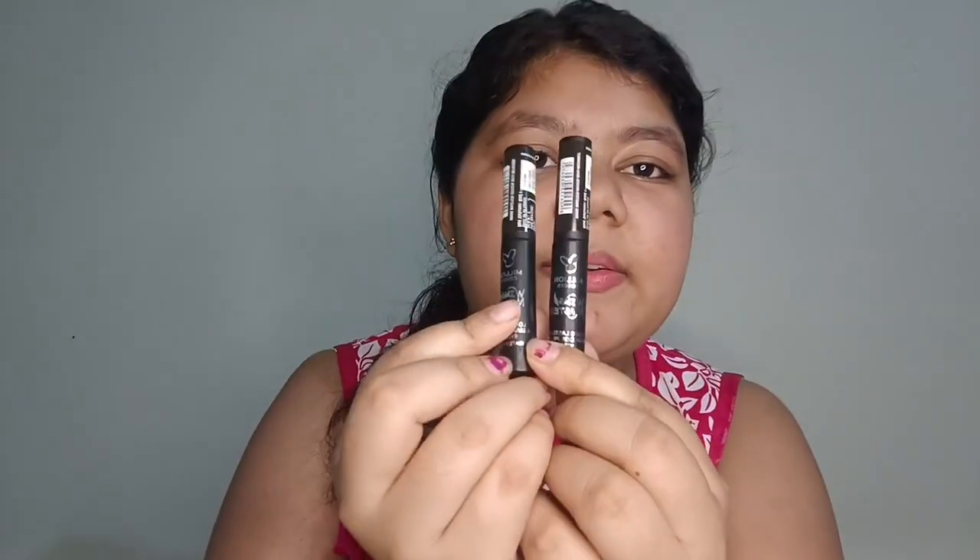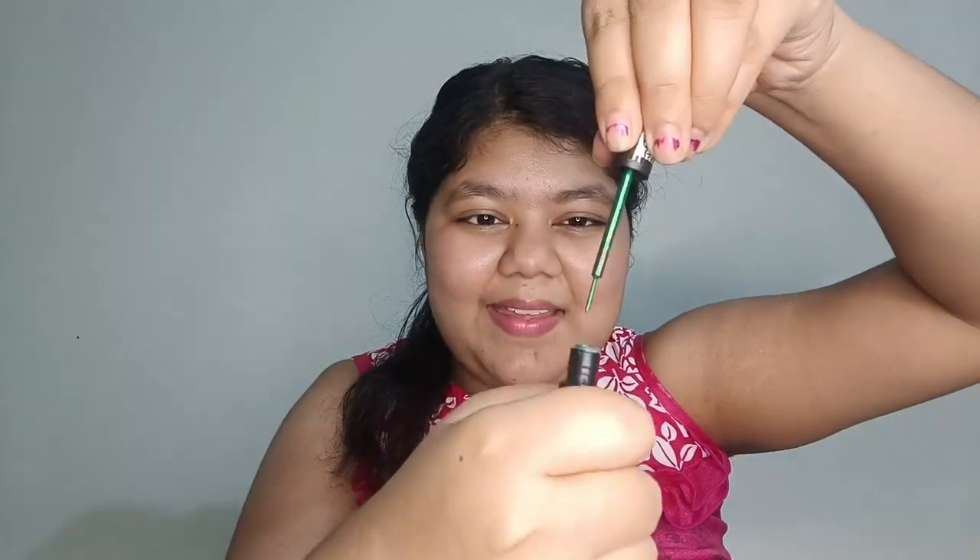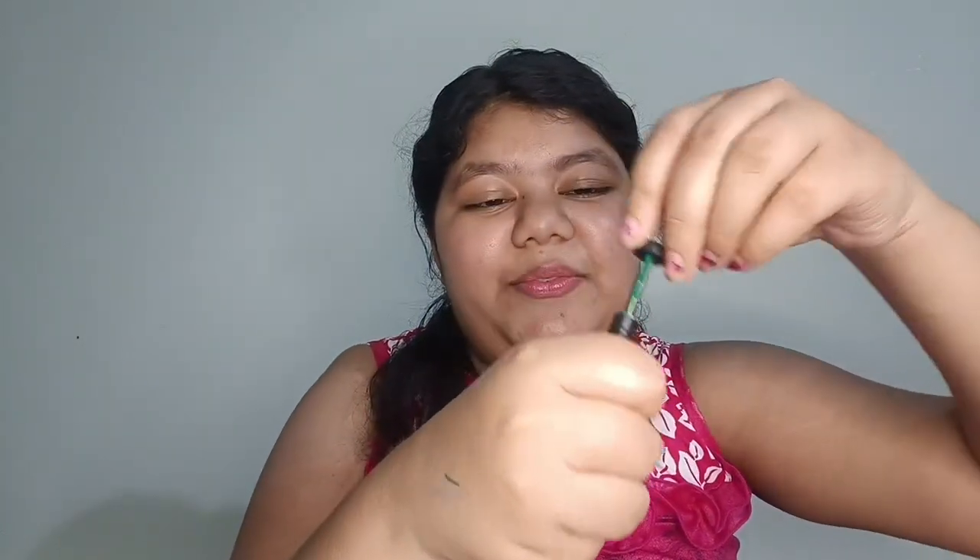The next products are two eyeliners from Million Colors — this is the white and this is the green. Let's check them out. We're going to swatch them on my hand. You can see it's so nice, I loved the color! Now for the white one — it is also very nice.